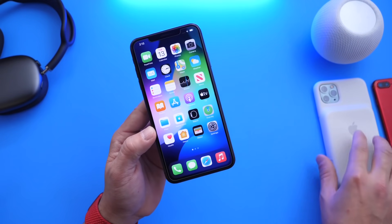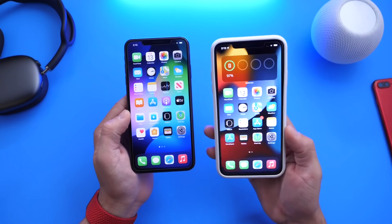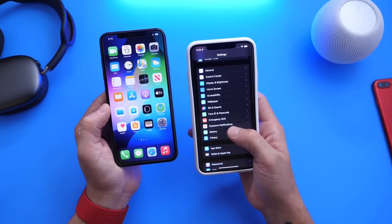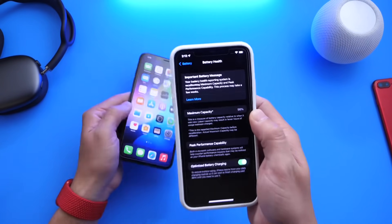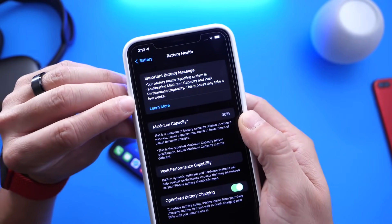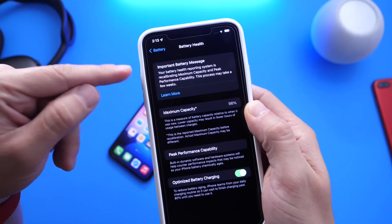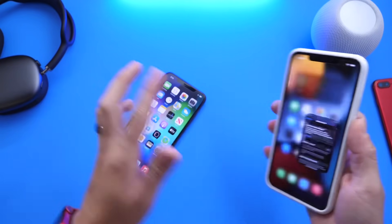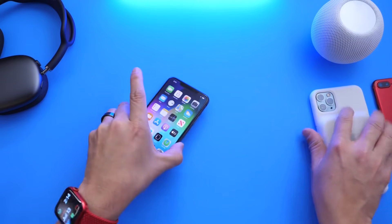Another issue specific to iPhone 11 models: if you saw a battery service update message in the battery section and then rebooted your iPhone, that important battery message would disappear. As you can see here, this one says 'recalibrating.' If you rebooted your iPhone and that message disappeared, iOS 14.7 will actually fix that. So if your battery does need service, your iPhone will tell you as it should.